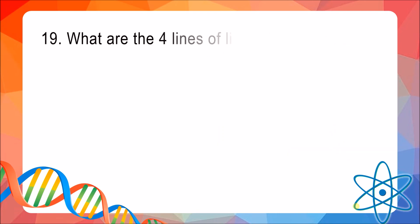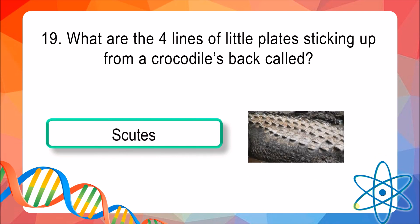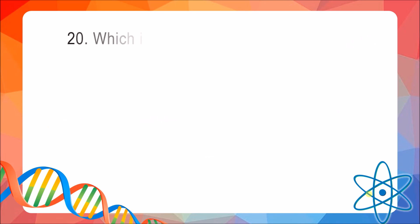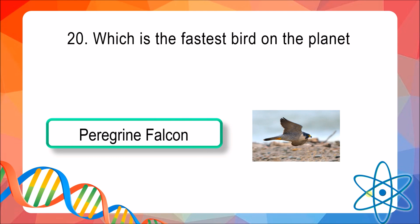Question 19: What are the four lines of little plates sticking up from a crocodile's back called? The answer is scutes. Question 20: Which is the fastest bird on the planet? The answer is the peregrine falcon.